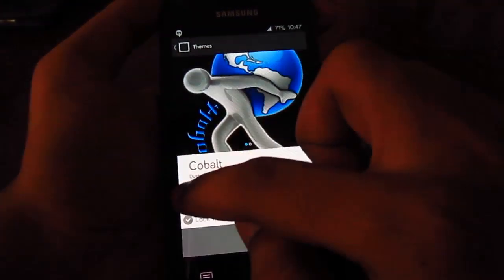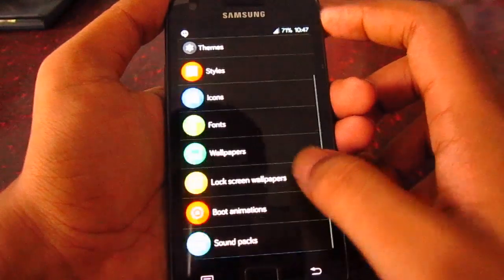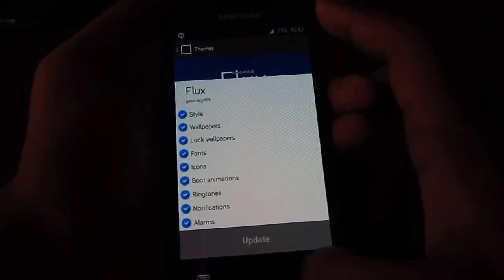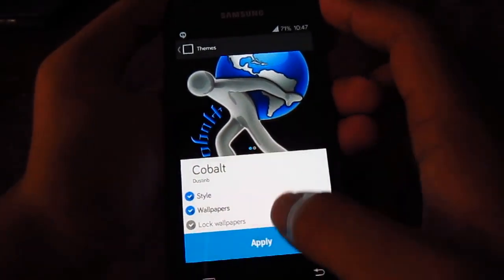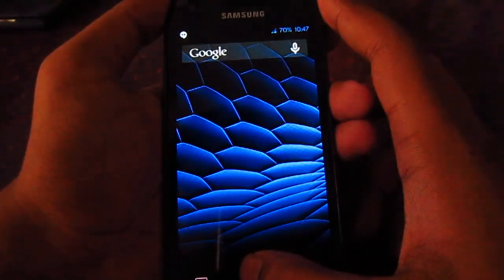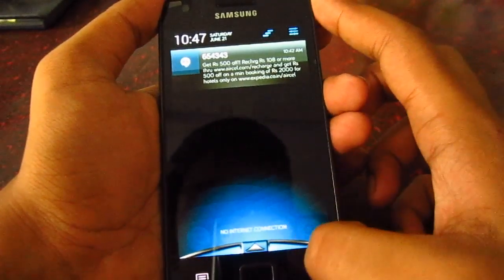Let's see Cobalt. This one only has style and wallpapers. But the Flux theme has everything — style, wallpapers, icons, and everything you can customize. In order to change the icons you have to reboot the system. Here we go — the Cobalt theme.